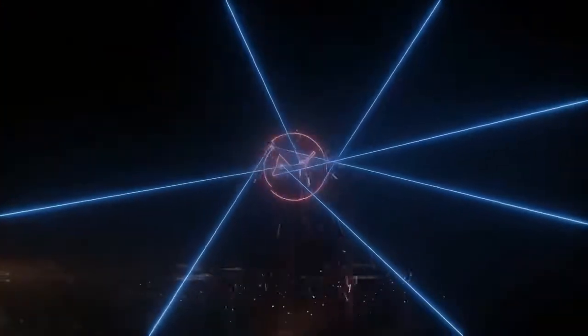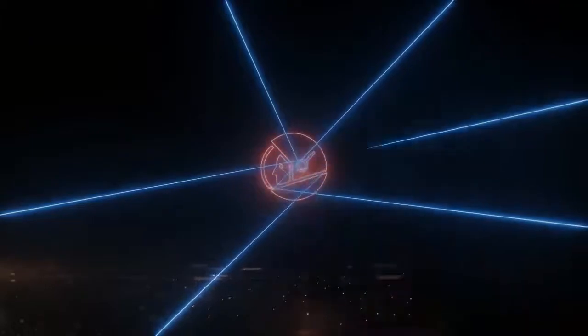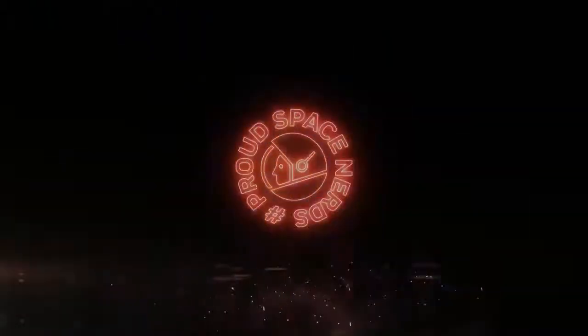And that's how we use lasers to transmit information to and from space. Is there anything lasers can't do? See you!